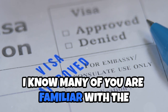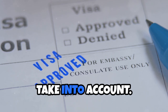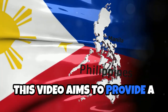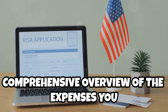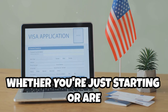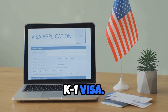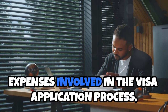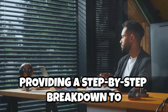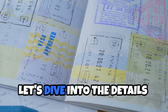I know many of you are familiar with the standard application fee, but there are various additional costs to take into account. This video aims to provide a comprehensive overview of the expenses you might encounter, whether you're just starting or are already in the process of obtaining your K-1 visa. We will also outline the complete expenses involved, providing a step-by-step breakdown to help you plan accordingly. Let's dive into the details.